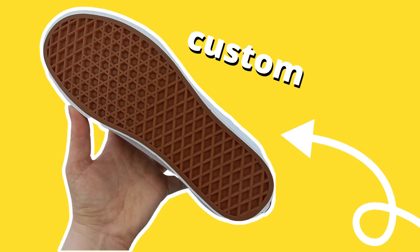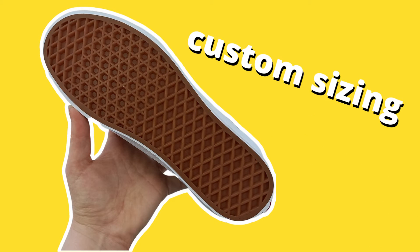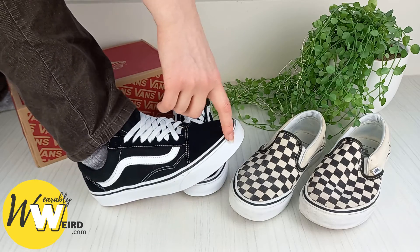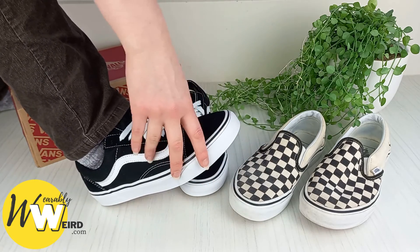Vans sizing options are great — you can even make custom sizing orders if you have exceptionally large feet. If you want to know more about the comfort of Vans and how the toe box feels or how the heel is supported, check out my video here.